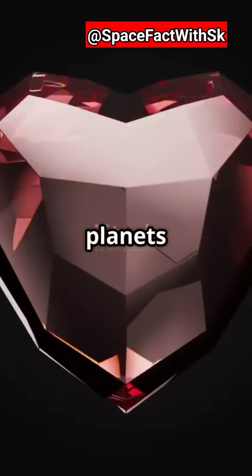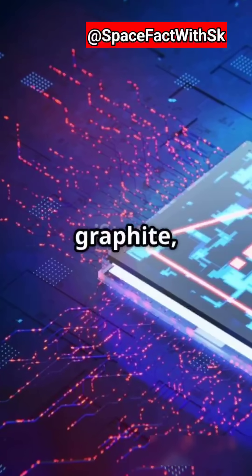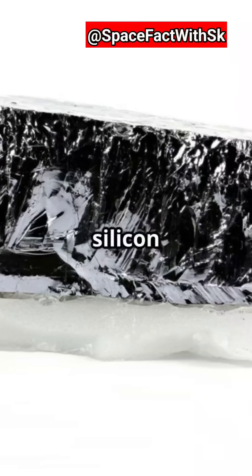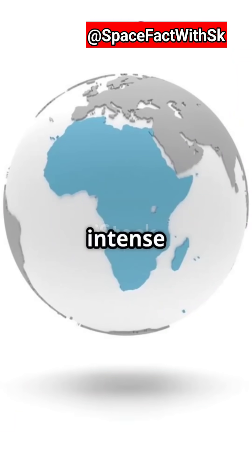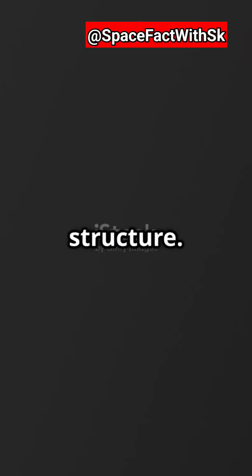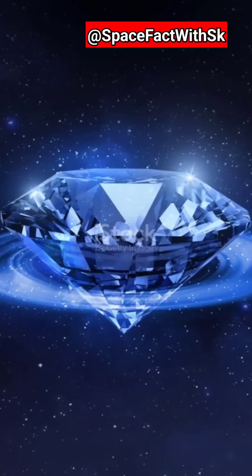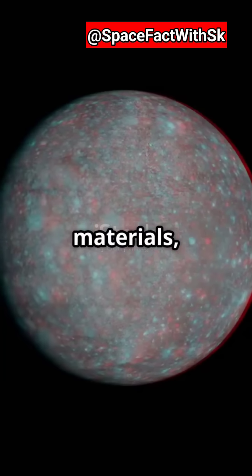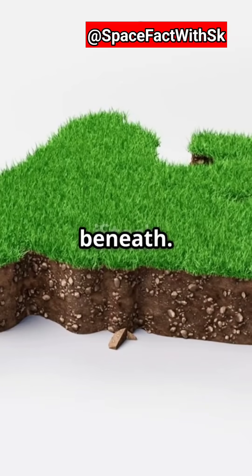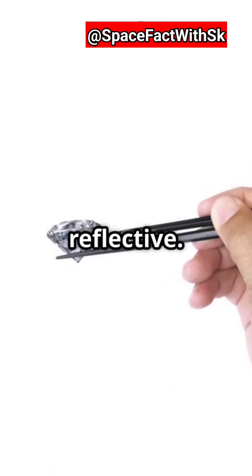Now, the composition of these planets is fascinating. They're mostly carbon in the form of diamond and graphite, mixed with elements like silicon carbide. The intense pressure deep inside the planet forces the carbon into a dazzling diamond structure. But don't expect an entirely sparkling surface — the top layer might be graphite or other carbon materials, with the diamond layer hidden beneath. Even so, exposed sections could be brilliantly shiny and reflective.